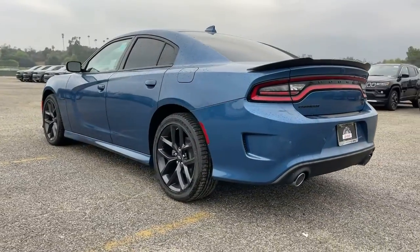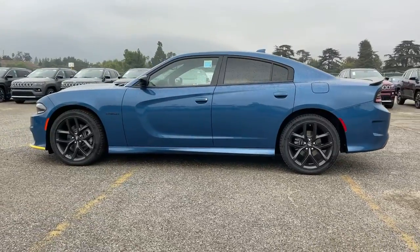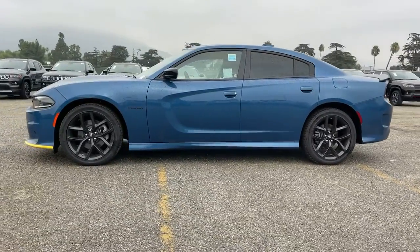Keyless entry, sun/moonroof, heated mirrors, remote engine start, keyless start, premium sound system, satellite radio.